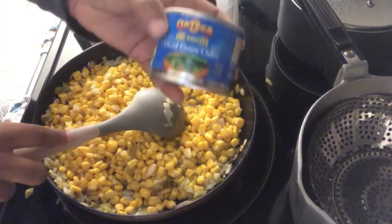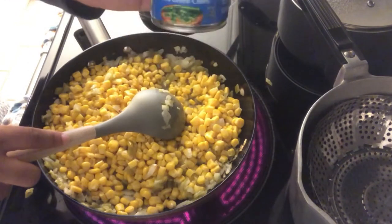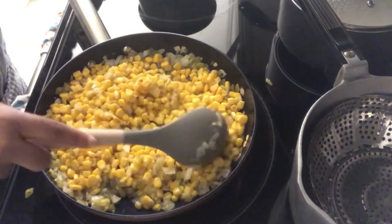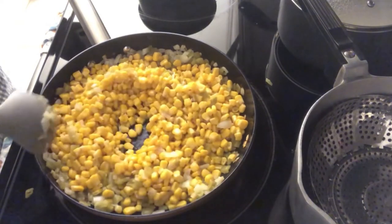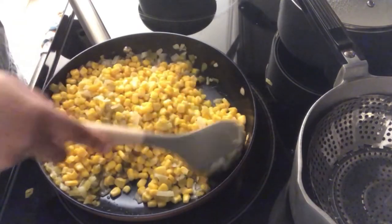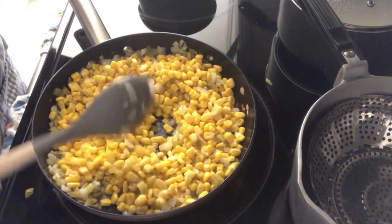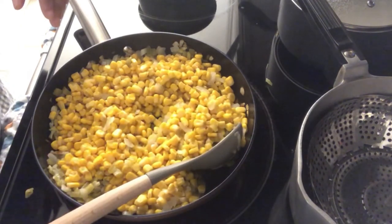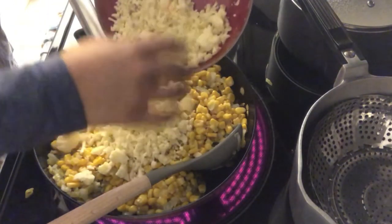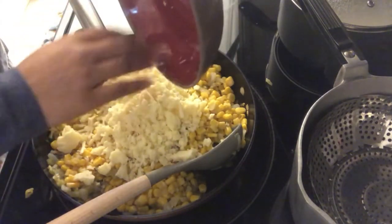The diced chilies are just a small four-ounce can — I'll make sure to leave the recipe in the description box. To this you're supposed to add half a pound of grated Monterey Jack cheese and let it all come together and melt down. Once the Monterey Jack melts down, you add in some sour cream, so we shall see how this turns out.